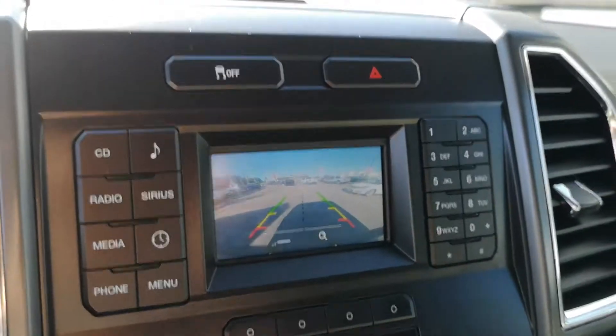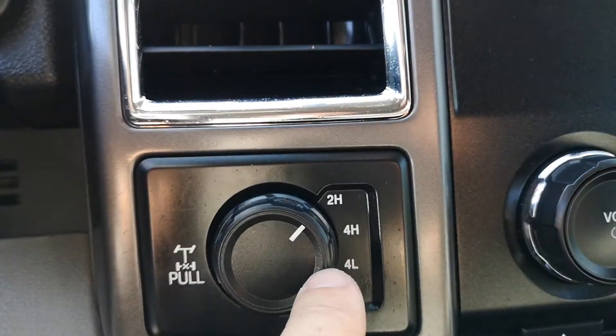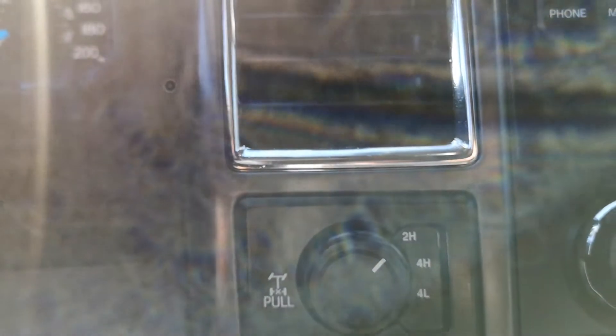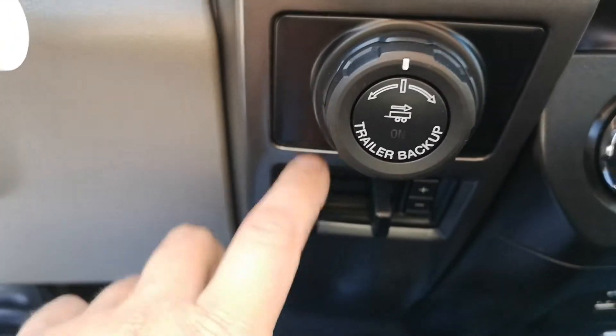It does have the backup camera on there. You've got 2-high, 4-high, and 4-low, and this truck also has the locking rear differential - you pull this out and the rear diff locks, which is really really nice. You've also got the trailer backup system and the trailer brake controller.